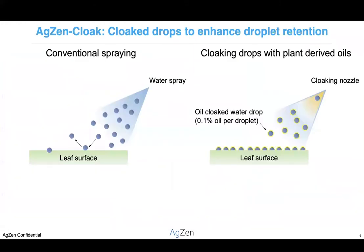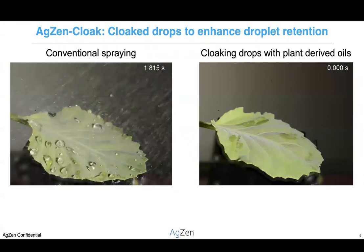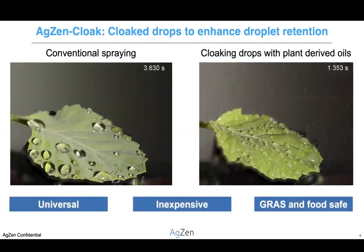AgZen Cloak is a new generation of agricultural spray that prevents pesticides from bouncing off of plants and polluting the environment. By cloaking each droplet with a minute quantity of a plant-based oil, we promote droplet retention on even the most water repellent of plant surfaces. Here on the left, we see a conventional agricultural nozzle spraying onto a cabbage leaf for three seconds — a majority of what's sprayed is simply bouncing off. In contrast, with the AgZen Cloak system, we can achieve much better coverage in a third of the spray time, leading to drastic reductions in waste.